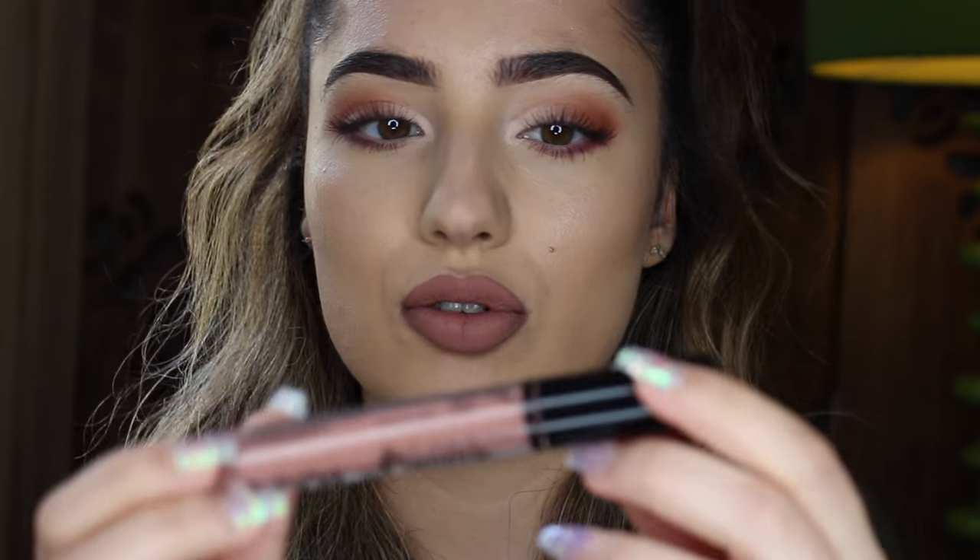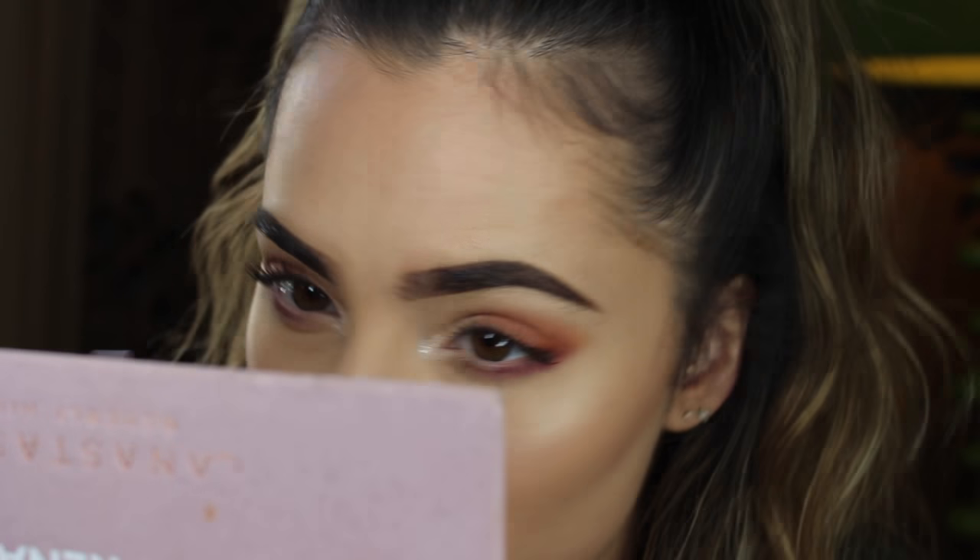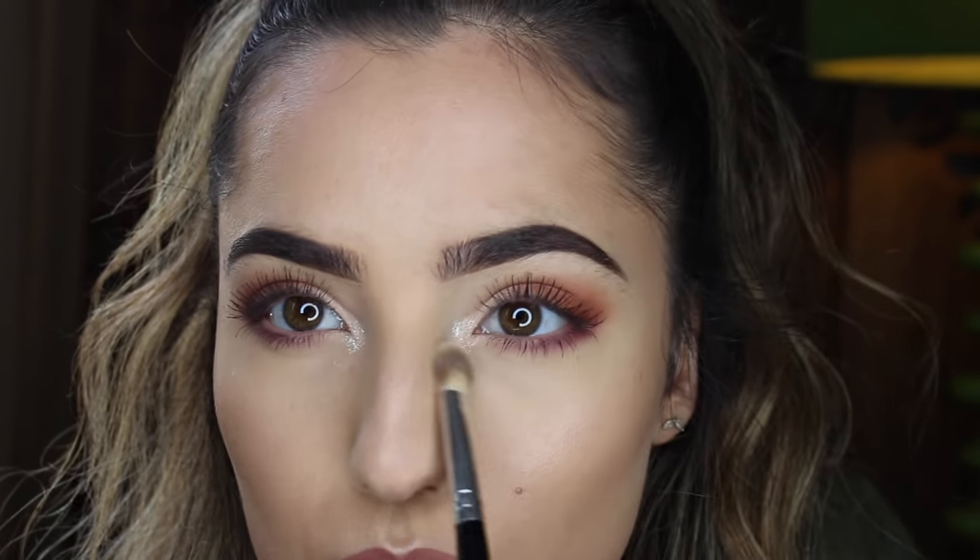I just put my mascara on. I did my lips as well off camera because I'm worried my camera is going to die. I use the Rimmel Cappuccino Lip Liner and the NYX Lip Lingerie in the colour Push Up. Lastly, I'm just going to take this silver loose pigment and dab that in the inner corner of my eyes. I'm going to clean it up a bit so it's not all over the place. I'm taking my MAC Fix Plus and I'm just going to set my face.